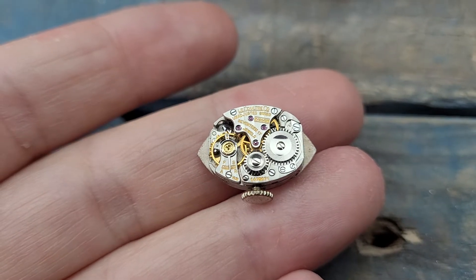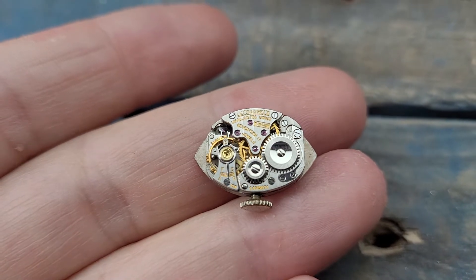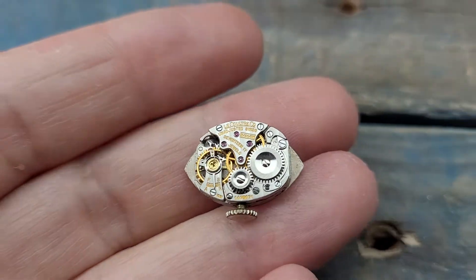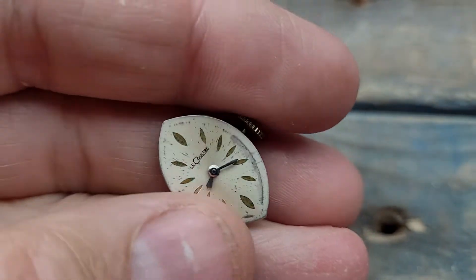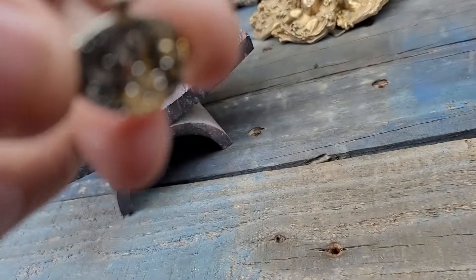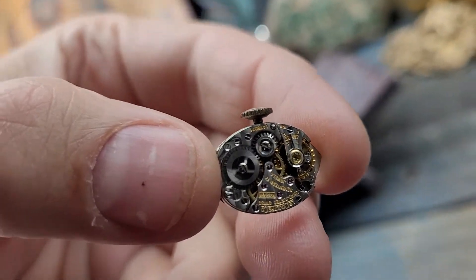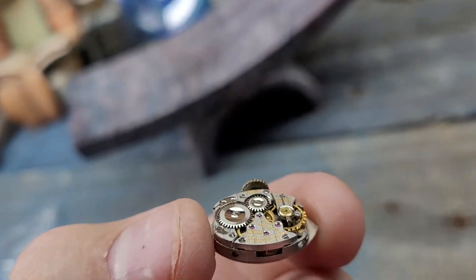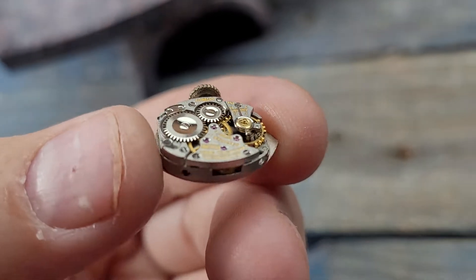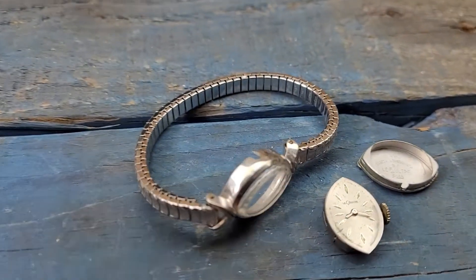Up for sale today we have a beautiful ladies Jaeger-LeCoultre watch. It is working, as you can see, however this watch definitely needs to be cleaned because it only really wants to work properly when it's in the upside down configuration. If I try to look at it right now, see how it stopped? But as I turn it over and give it a little wiggle, it starts right back up again. So it needs cleaning — I'll leave that to you, that's not my expertise.